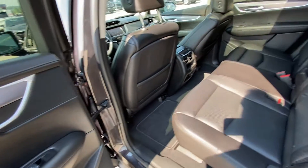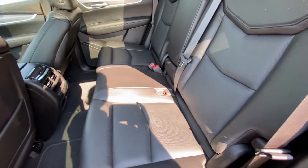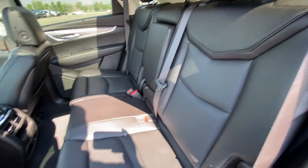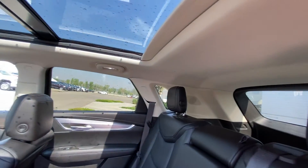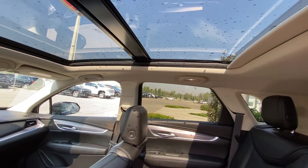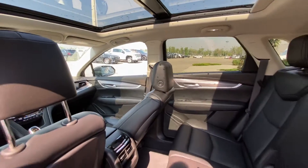Jumping into the interior of the Cadillac XT5, we have our leather 60-40 split rear seating. Both end seats are car seat ready and they are heated in this model as well. Over top, the light-colored headliner with a massive, beautiful dual-panel sunroof and LED lighting throughout the vehicle.